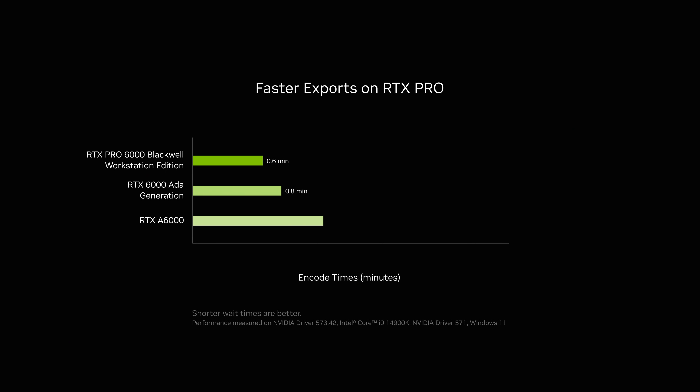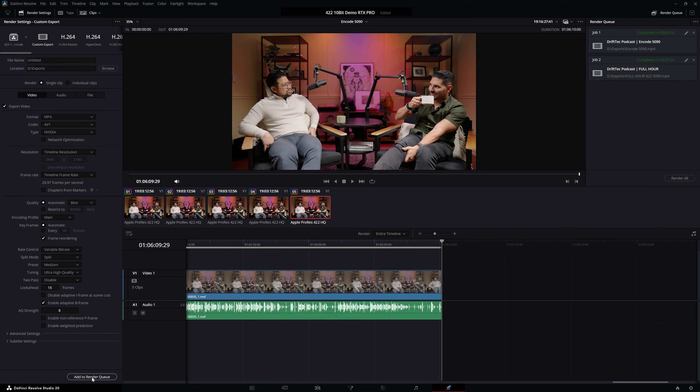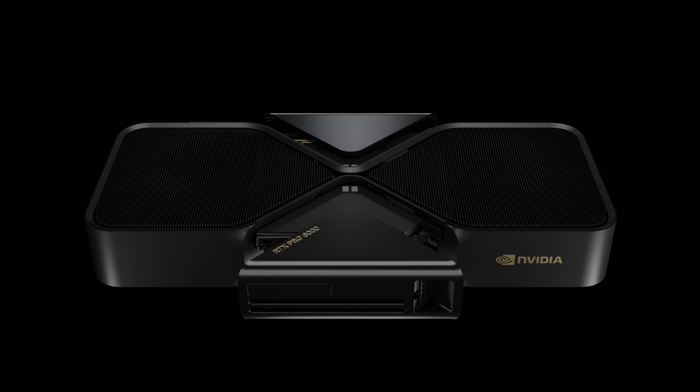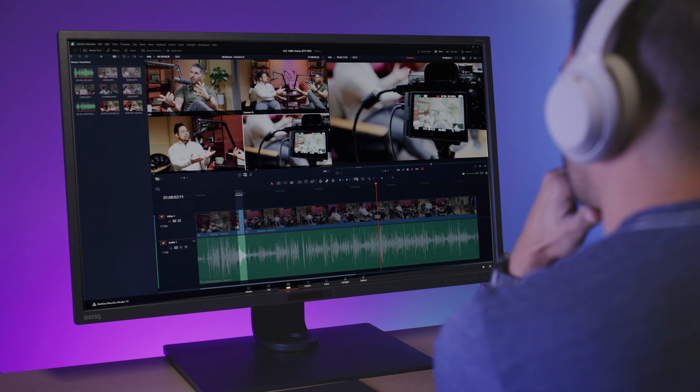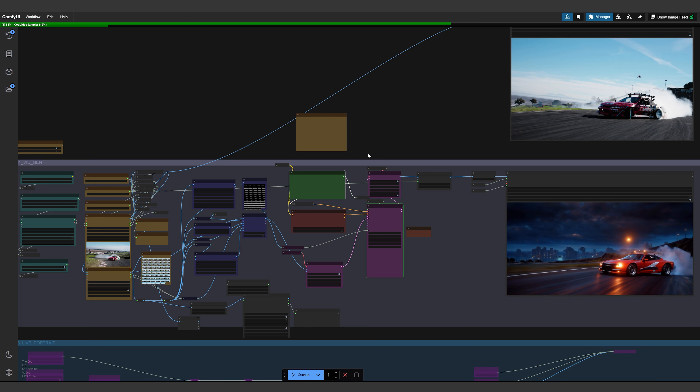And when it's time to export, I can export my videos so much faster thanks to the RTX Pro 6000 Blackwell Workstation Edition's four ninth-generation encoders. There's also a new AV1 Ultra Quality Mode that pushes encoding quality to the limit for when I want to create that final export. With native support for 422 10-bit color, 96 gigabytes of memory, dramatically faster encoding and decoding, accelerated AI effects, and powerful generative AI tools —